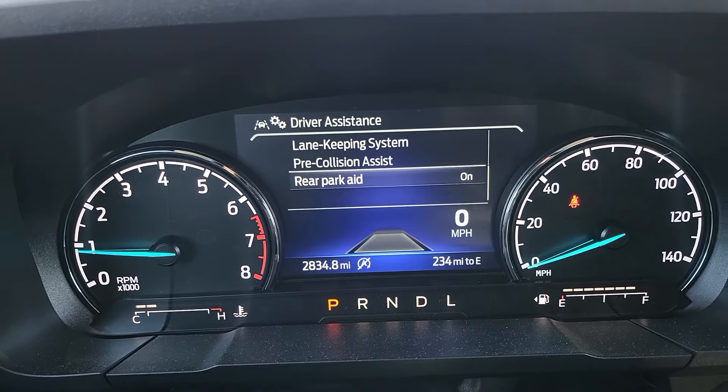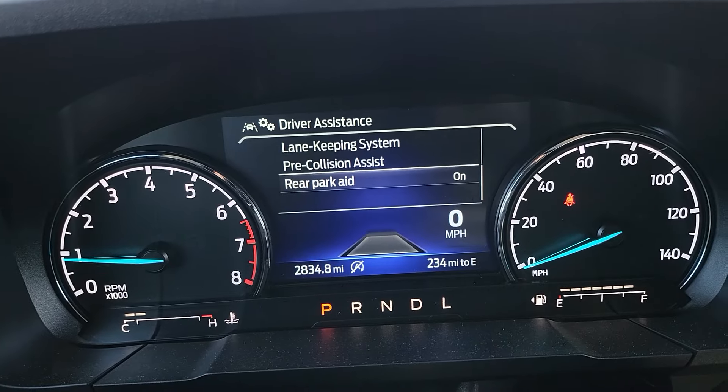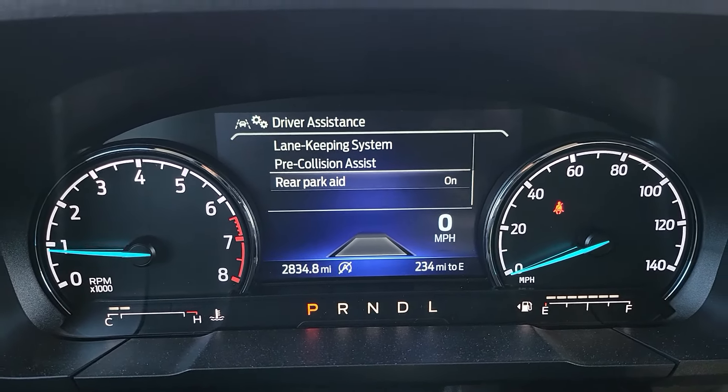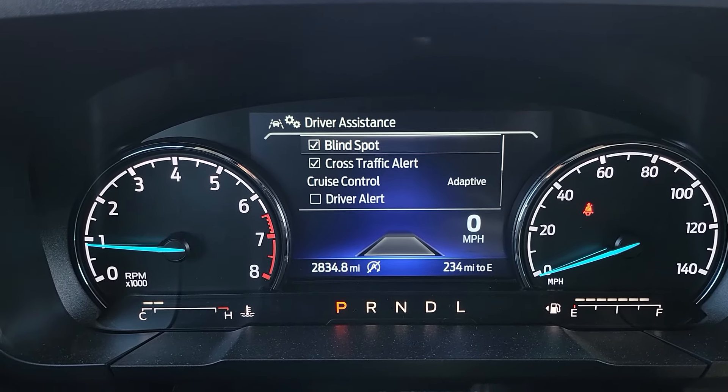And then rear park aid — to get rear park aid you will need to have the CoPilot 360 Assist Plus package on available Lariatts like this vehicle. You can have that on or off as you prefer.